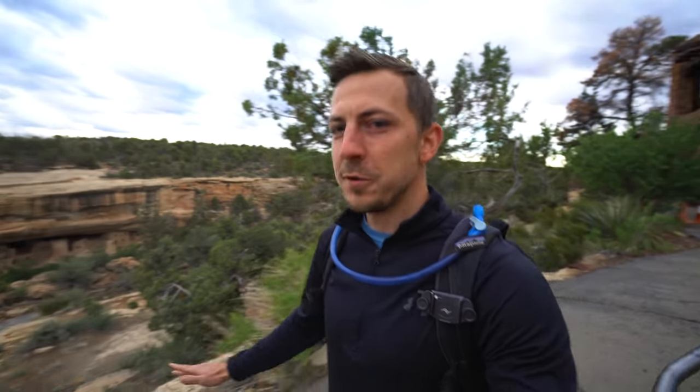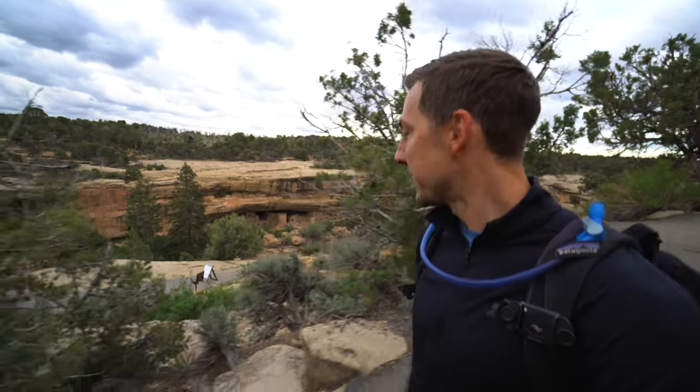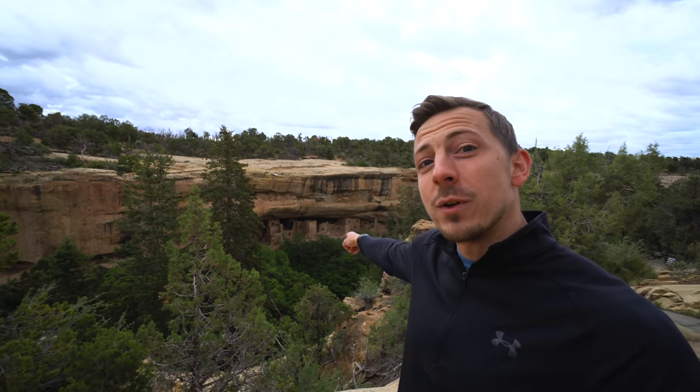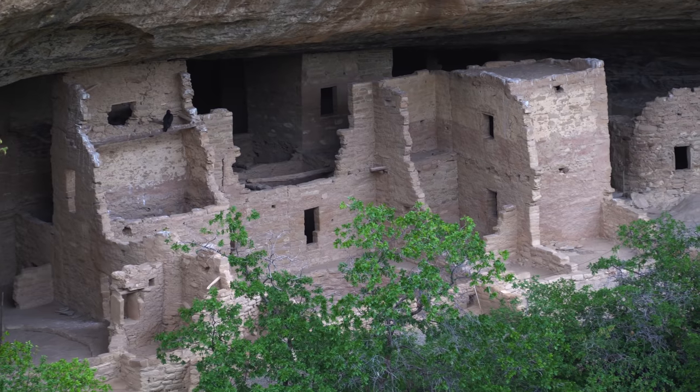We just got our first view of some of the cliff dwellings — so freaking cool. I've always seen pictures of them and always wanted to come here. A couple of fun facts: Mesa Verde National Park was the first national park to preserve the works of man, and there are over 4,000 archaeological sites and over 600 cliff dwellings of the Pueblo people who lived here between the years 600 and 1300 A.D.